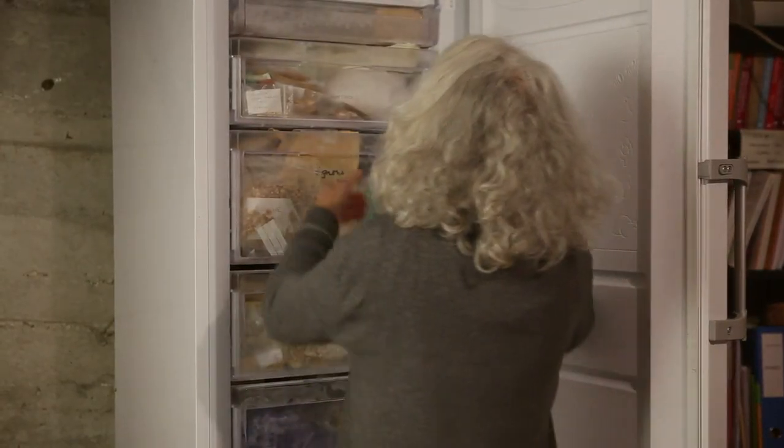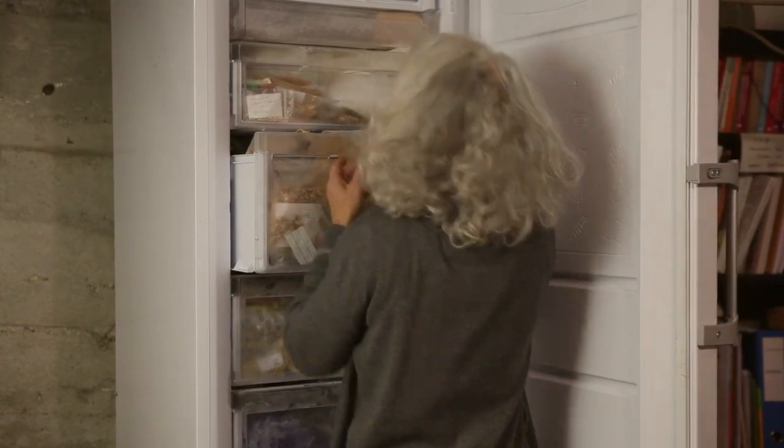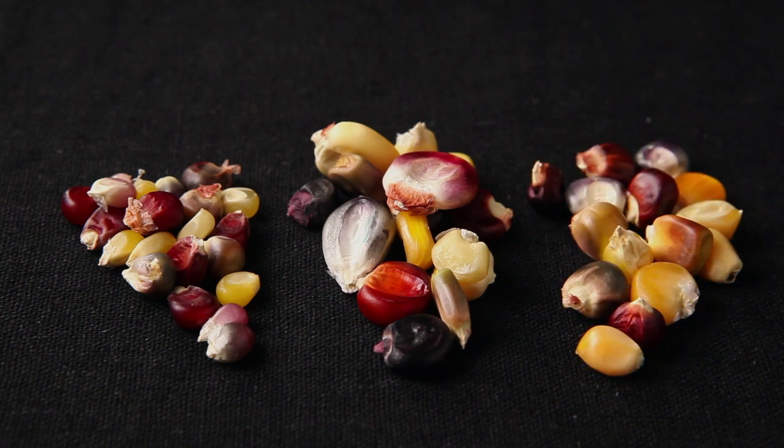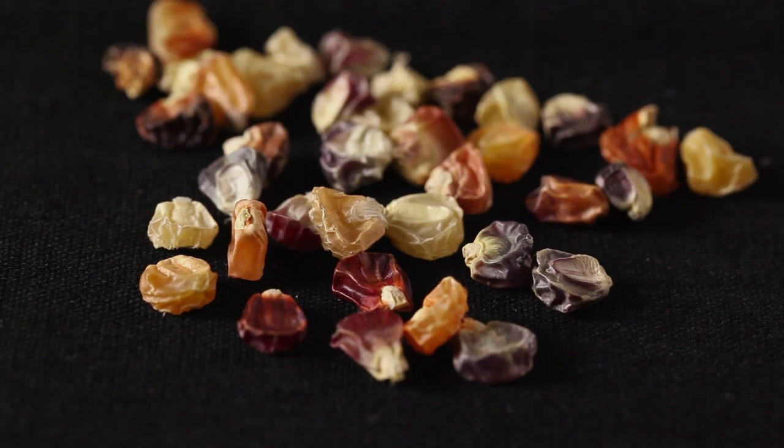Storing the seeds in the freezer for several days kills parasite larvae. Popcorn, dent corn, and flint corn seeds are able to germinate for up to five years; in certain cases this may be extended to ten years. Sweet corn seeds are able to germinate for up to three years, and this may be extended when they are stored in the freezer.